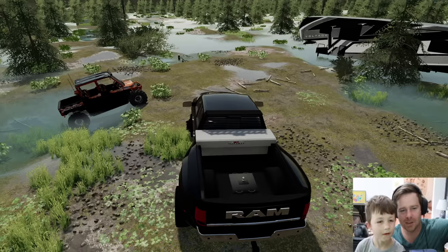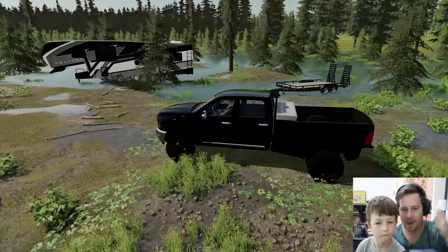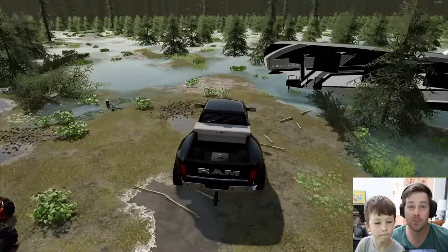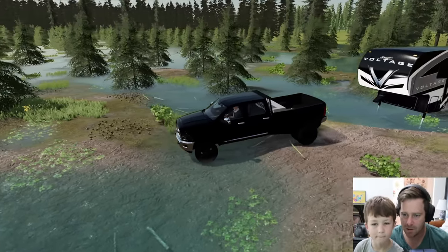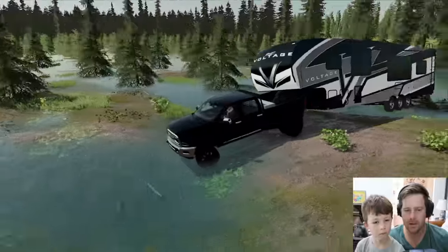We've got a huge camper, an ATV and orange Ranger which is awesome in the mud, a RAM truck, and another trailer — we have a huge load. We're going to go through rock tunnels and there's lots of fun stuff coming up. Let's get going. First, let's get our camper hooked up.